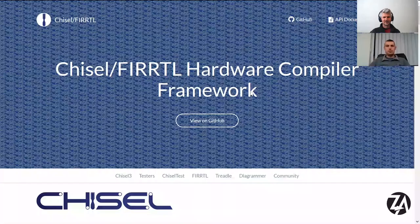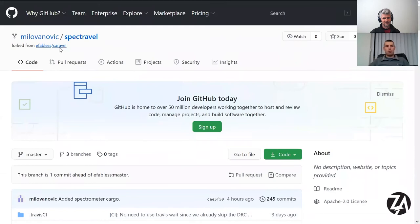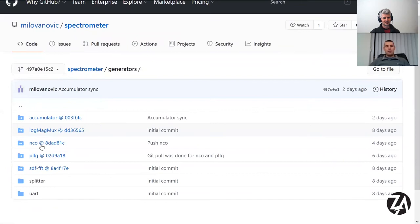Let me share my screen. This is our GitHub repo, which is a fork of Caravel. We call it Spectravel — since Caravel is a ship, we have some cargo in that ship. We attach our spectrometer via an AXI4 bus, so we have a Wishbone-to-AXI converter from the ZipCPU project, a nice IP core. Everything we developed is in the spectrometer module. We have a chain of generators: a piecewise linear waveform or function generator, which feeds into a numerically controlled oscillator.